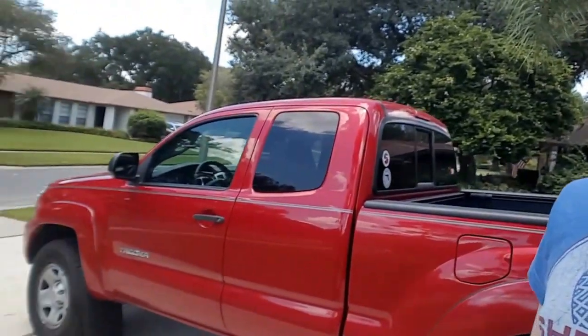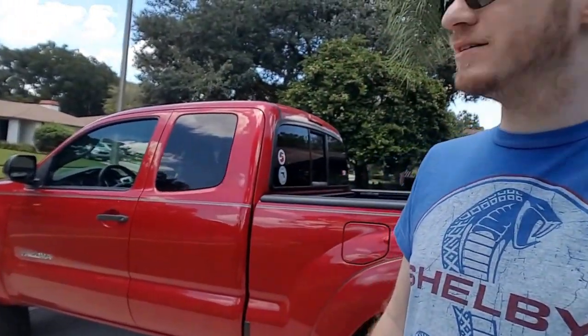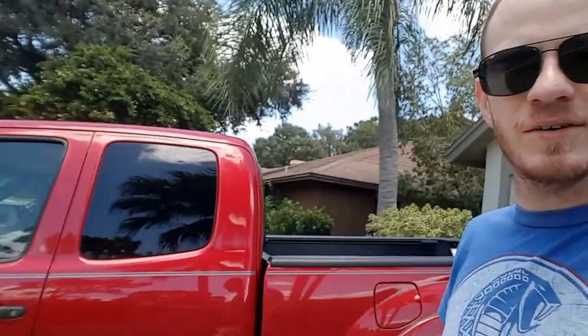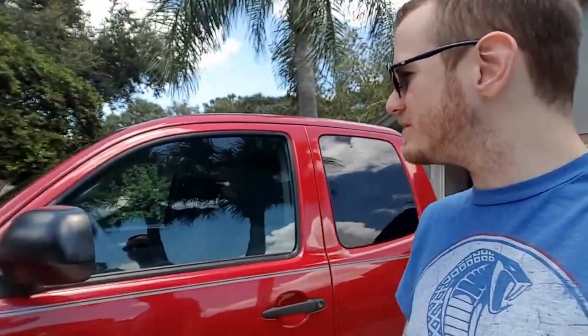What's up YouTube? Tom here, and I apologize that I wasn't able to get you anything over the weekend. As you can see it's nice and sunny. Over the weekend we weathered our first tropical storm of the season here in Florida. Today I want to make another video about my truck, my 2013 Tacoma Pre-Runner SR5 — instead of things I hate, let's talk about things I really love about this truck.